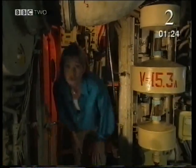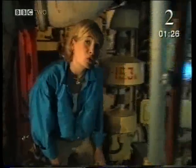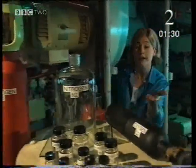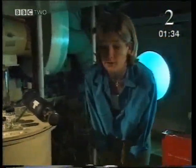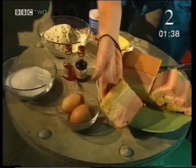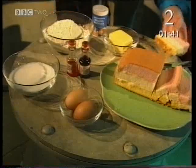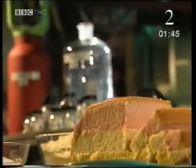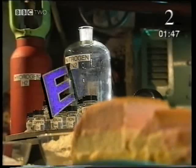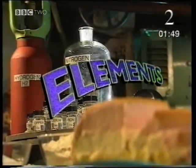I can settle one thing straight away. They're all full of chemicals. Chemicals aren't just things you find in labs. Everything around you is made up of chemicals. This cake is made from all these ingredients. But what are the ingredients made out of? They're all made out of chemicals called elements. Elements are the building blocks of everything around us.